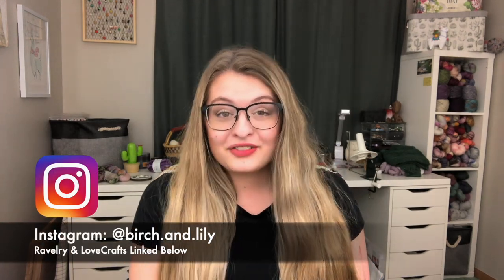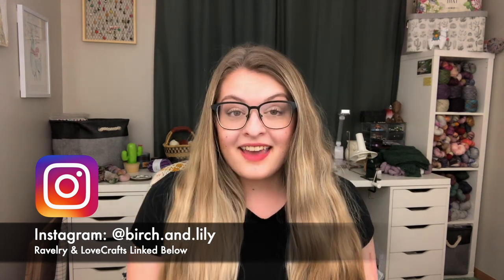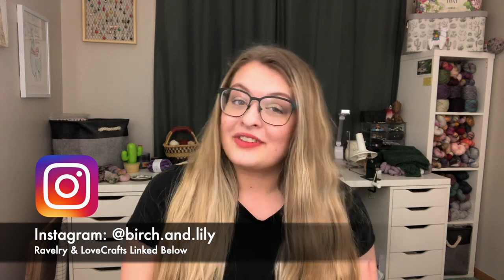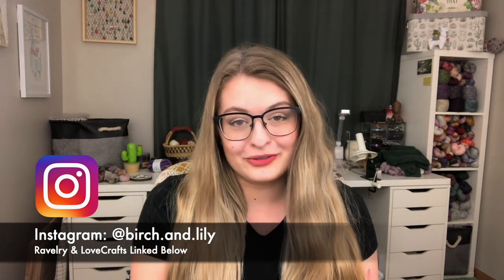So stick around for that, but today is a cross stitch episode - let's jump right in. You can find me on Instagram at birch.and.lily, and if you want to find all of my patterns and knitting designs you can find them on both Ravelry and Lovecrafts, linked down below.